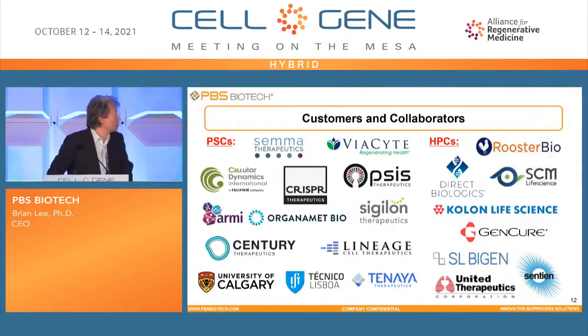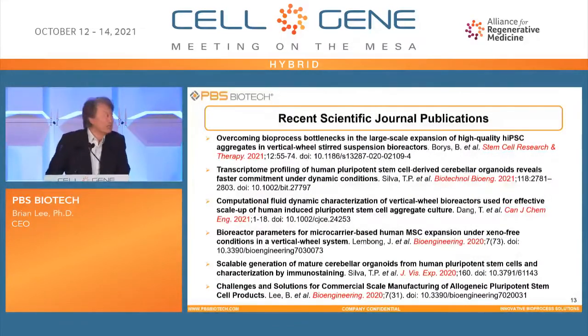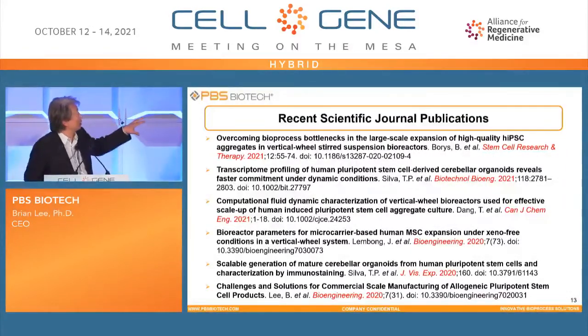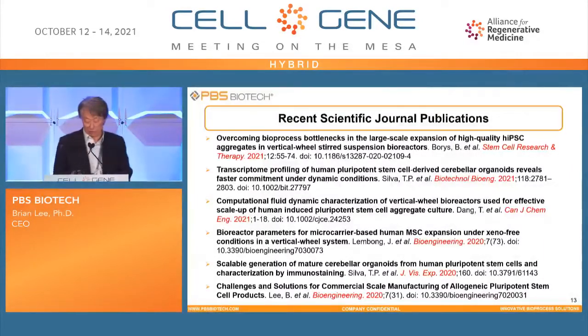The next slide shows some selected customers and collaborators in both the pluripotent stem cell area and human primary cells. During the last couple of years, we published peer-reviewed journal articles, including large-scale expansion of pluripotent stem cells in our vertical wheel bioreactors, generating cell-derived cerebral organoids — neuron cells derived from iPSC in dynamic mode in the vertical wheel bioreactor — CFD characterization of the vertical wheel system and scale-up methodology, microcarrier-based MSC expansion, and a review on challenges and solutions for commercial-scale manufacturing of allogeneic pluripotent stem cells.